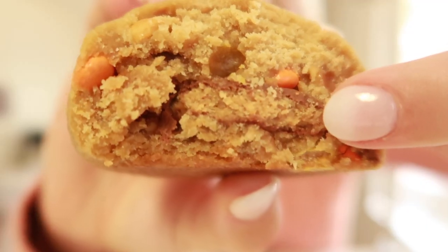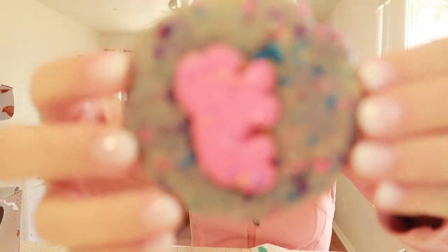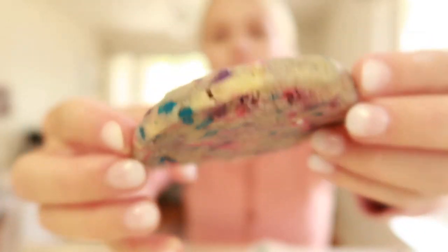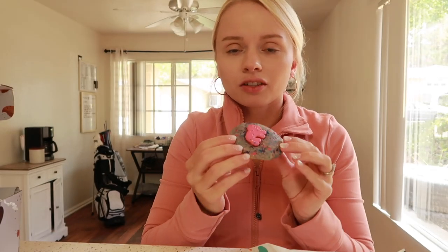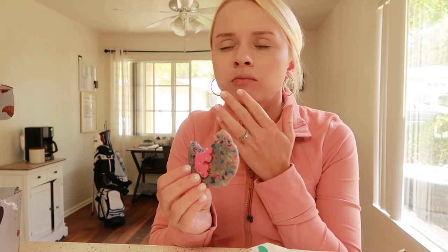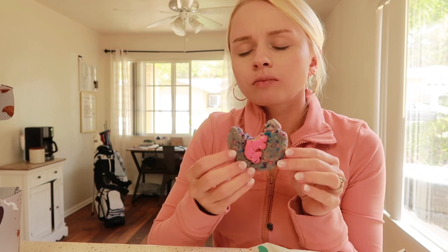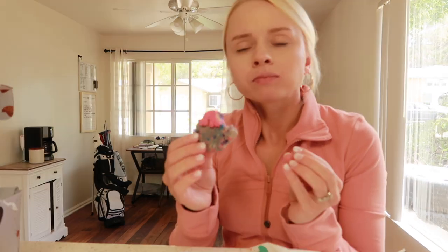I'm gonna drink some water to cleanse my palette a little bit so I can try the frosted animal cookie. They have two different little animal cookies. It looks so pretty — oh, it looks like Barbie threw up. It looks like a Barbie cookie, that's literally what it looks like. It's really good but it kind of resembles the smell of Play-Doh. That's kind of what it reminds me of — the taste reminds me of the smell of Play-Doh.